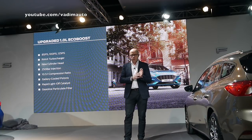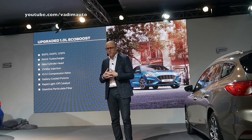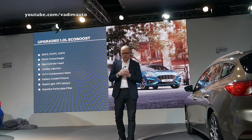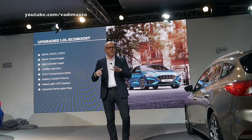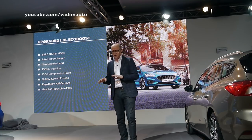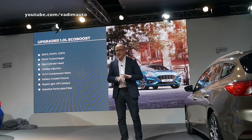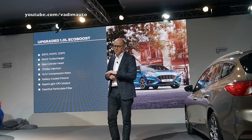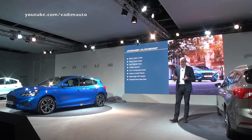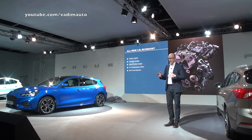Something we are really proud of is a new rapid light-off catalyst system, which improves emissions and minimizes the CO2 impact because it heats up much faster. This is coupled with a new gasoline particulate filter on these well-composed three-cylinder EcoBoost engines. That particulate filter reduces particulate emissions by over 90%.